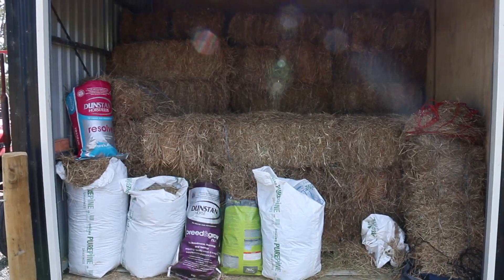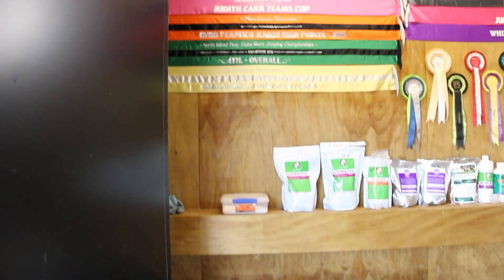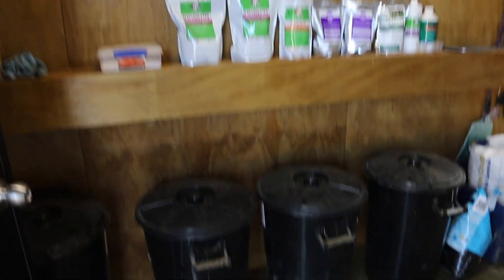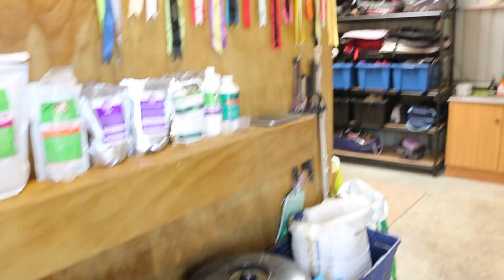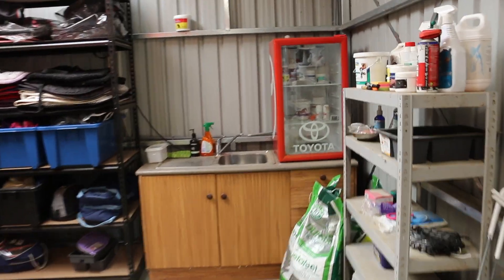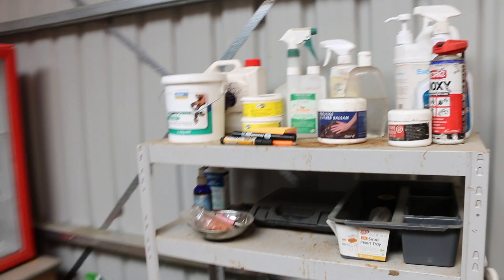So this is my hay room. I store all my bales of hay in here for winter. And this is my tack room, which I absolutely love. As you can see I've got all my supplements on the shelf there, and below them are my feed bins which I keep all my hard feed in. There's my chaff there, and then this is my main shelf for all my cleaning items.